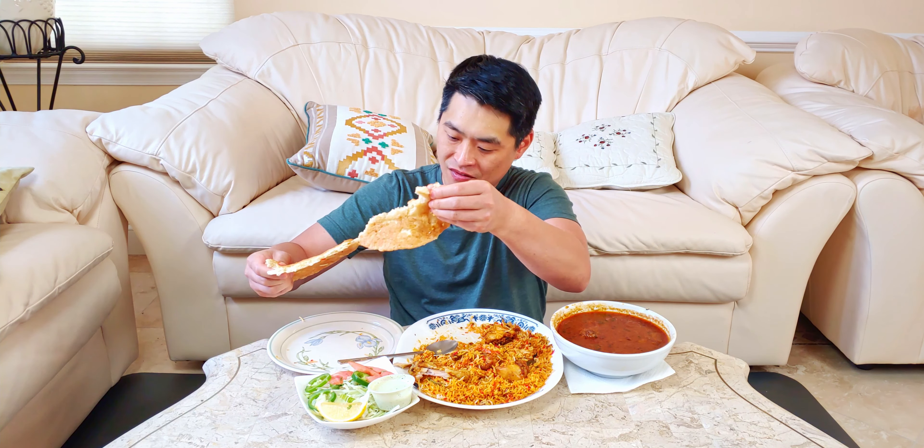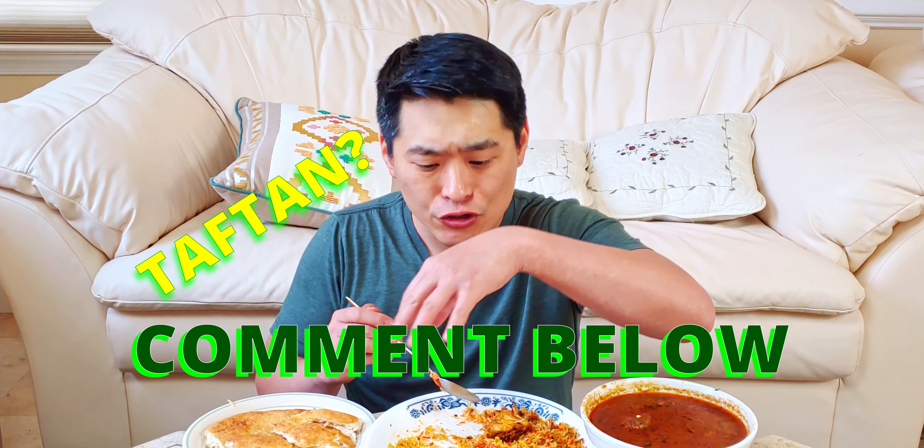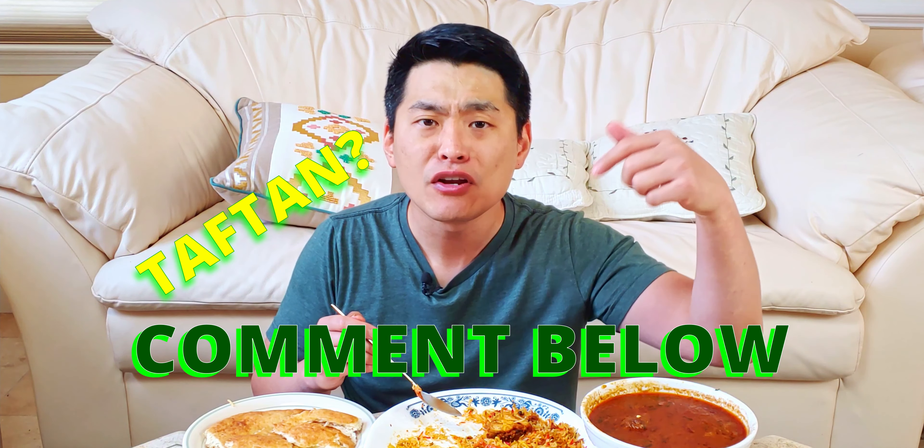Let's try the taftan with the rice. How do you normally eat taftan — do you eat it by itself or do you eat it with something? Let me know in the comments. Pairing the taftan and the rice, amazing. The biryani just has an aromatic smell and taste to it, and when you mix that with the taftan, which has a light, crispy, slightly sweet quality, mixed together — so good. Excellent.